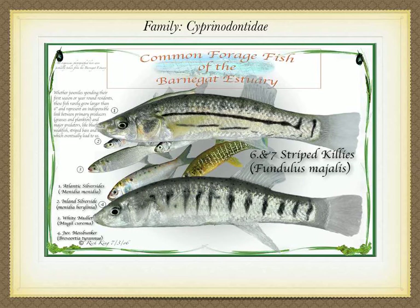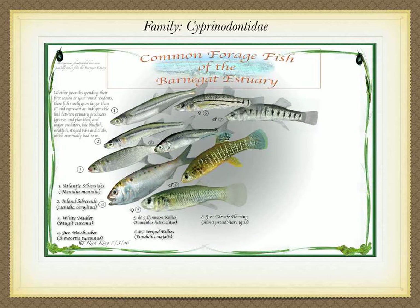Though not as numerous as the mummy chug, the striped killie, Fundulus majalis, is by far the largest of the family, having actually been recorded at almost eight inches. It has a more streamlined shape with a flat tapered head and flat stomach, has horizontal stripes in the female and vertical bars in the male, with a yellowish coloration in the springtime. Because they favor higher salinities and sandy bottom, you're really only going to catch them at our lower estuary.